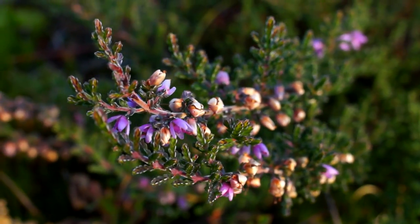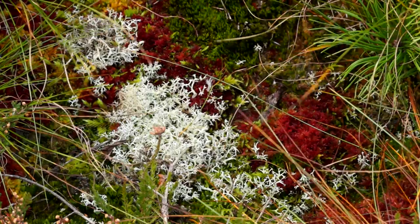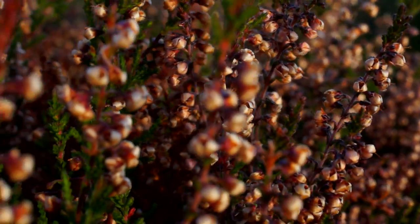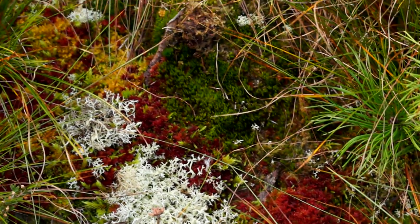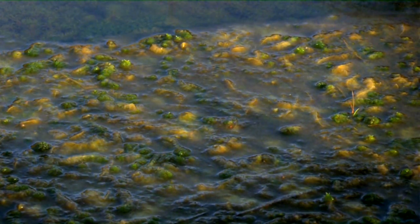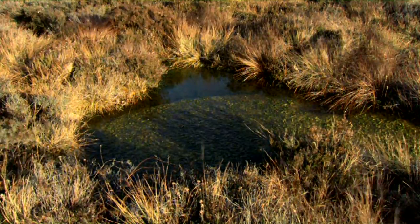The bog is also home to many of Ireland's most beautiful plants, such as bog cotton, lichens, bog asphodel, and even cranberries. These plants have had many uses over the years. Lichens, for example, were used to colour clothing before modern dyes were invented. Other plants are thought to have antibiotic properties. During World War I, sphagnum moss was collected from the bogs and sent over to France to treat wounded soldiers.